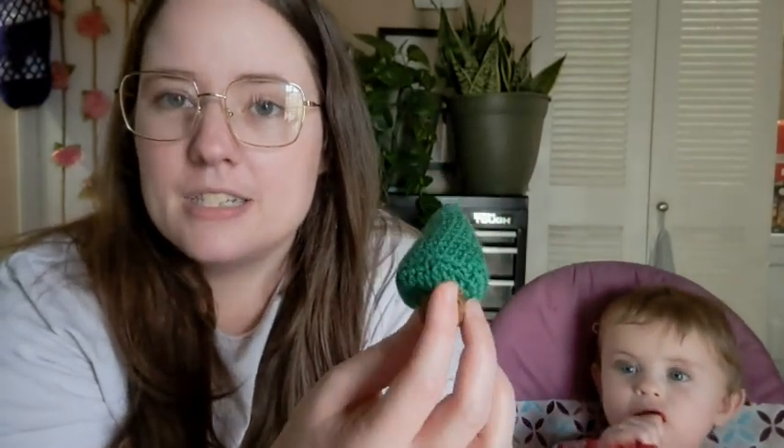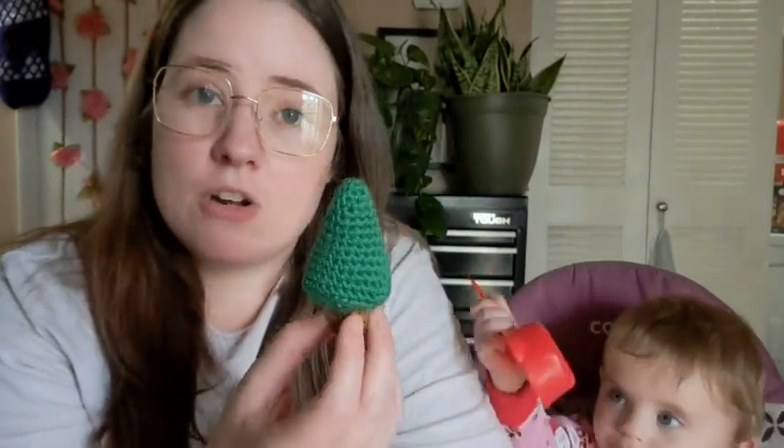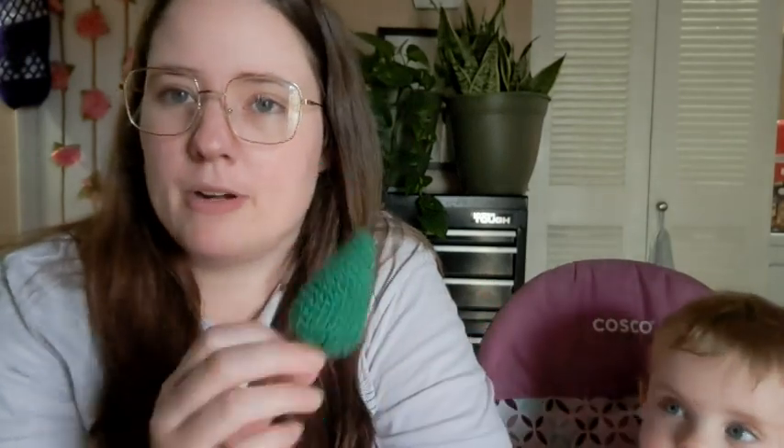The website is called Five Little Monsters — I'll link it below in the description box. Day one was a tree. This yarn, I'm not sure what it is, the ball just says yarnspirations.com. The little tree is made in two parts — the green part and the brown part are separate and I sewed them together. The pattern has a star but I didn't put that on; I just made a regular tree.